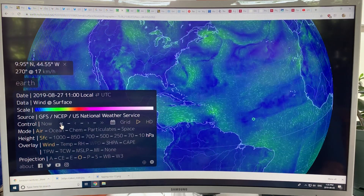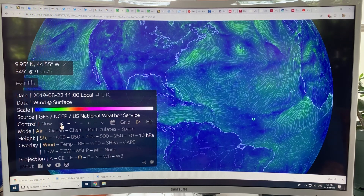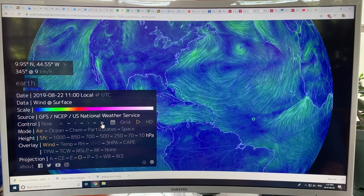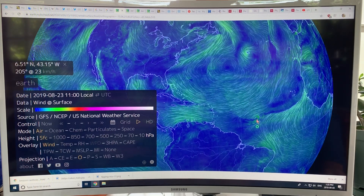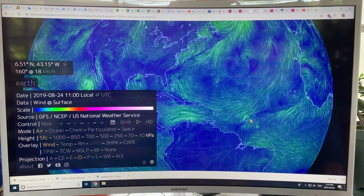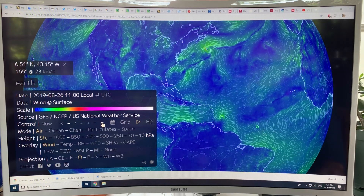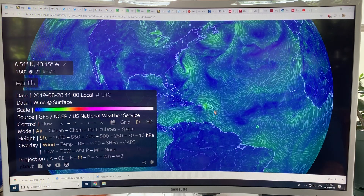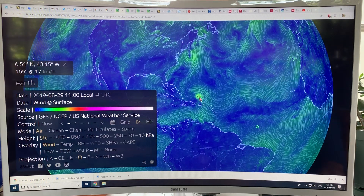Going back to where we can see the thing forming — on August 22nd you can't see much, but August 23rd, this disturbance here in this region is the origins of this hurricane. Then a day later it's starting to get more formed and moving across. You can track it on its path — it's still fairly weak here, and then it hit much warmer water and started to intensify.